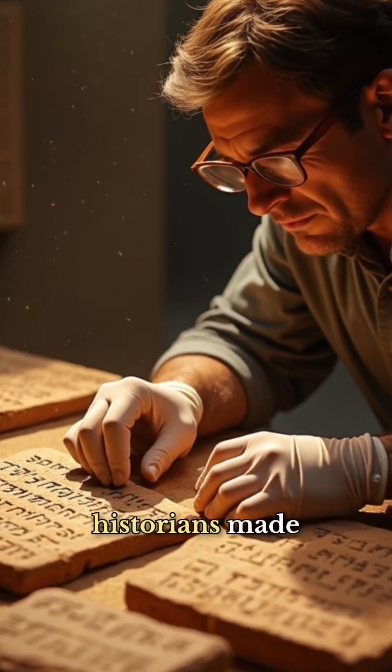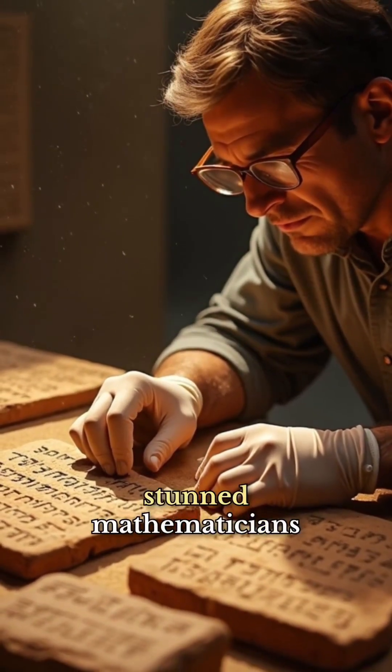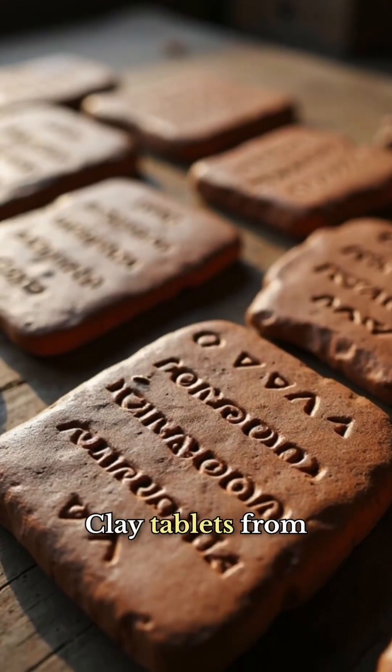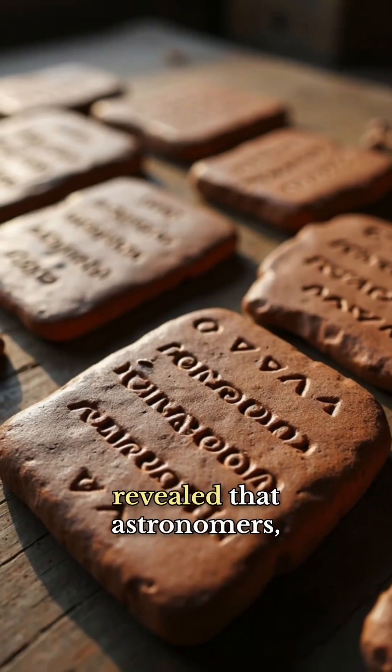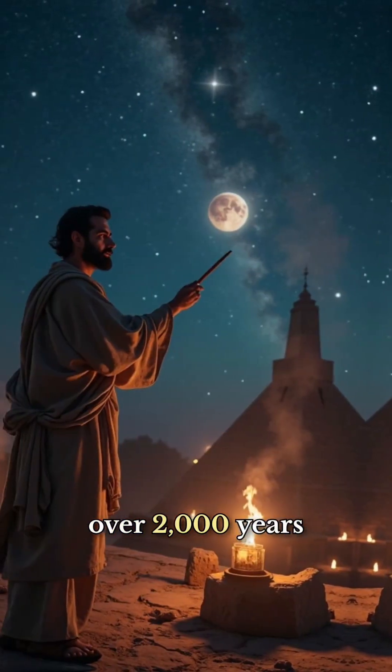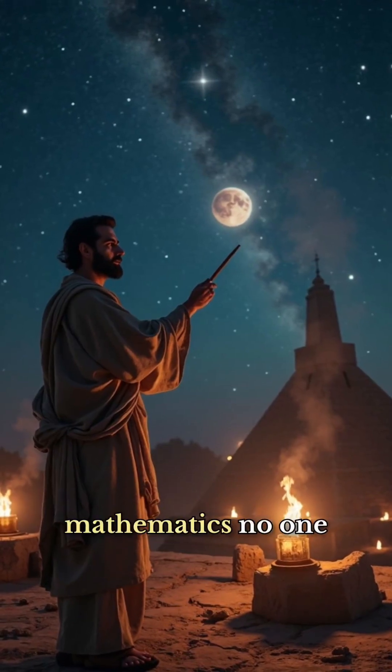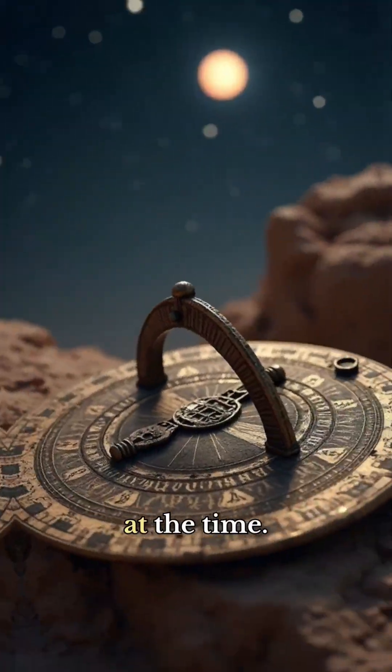In 2015, historians made a discovery that stunned mathematicians around the world. Clay tablets from ancient Babylon revealed that astronomers, over 2,000 years ago, were tracking the movement of Jupiter using a level of mathematics no one thought existed at the time.